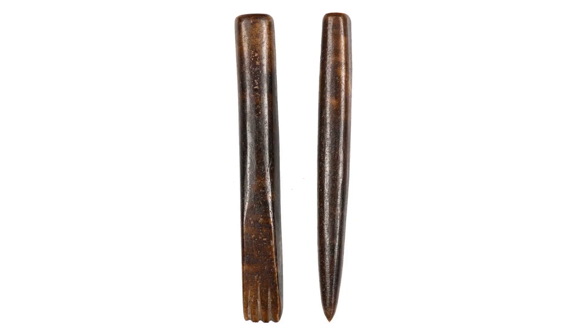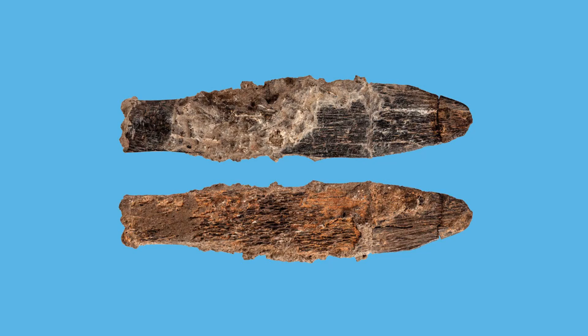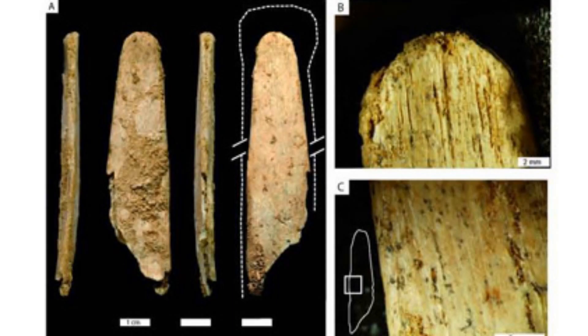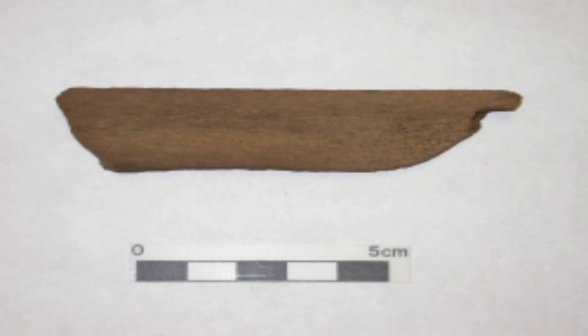Finally, we have the example of bone tools from Central Africa, which date to around 90,000 years ago. These bone tools include harpoons, fishhooks, needles and beads made from various animal parts. They indicate that the people who made them had a sophisticated knowledge of fishing and sewing techniques. They also show that bone tools were not only functional, but also decorative and symbolic.